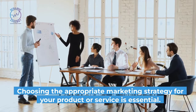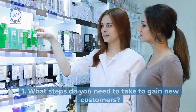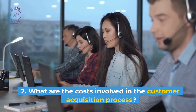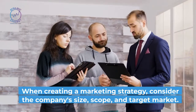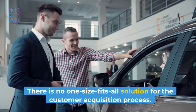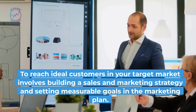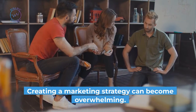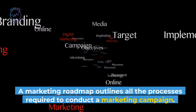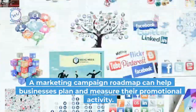Choosing the appropriate marketing strategy for your product or service is essential. When developing a marketing strategy, consider: what steps do you need to take to gain new customers, and what are the costs involved in the customer acquisition process? When creating a marketing strategy, consider the company's size, scope, and target market. There is no one-size-fits-all solution for the customer acquisition process. To reach ideal customers in your target market involves building a sales and marketing strategy and setting measurable goals in the marketing plan. A marketing roadmap outlines all the processes required to conduct a marketing campaign and can help businesses plan and measure their promotional activity.